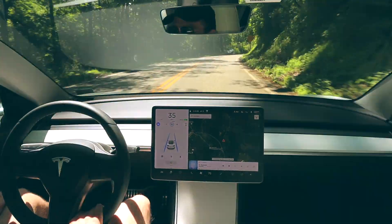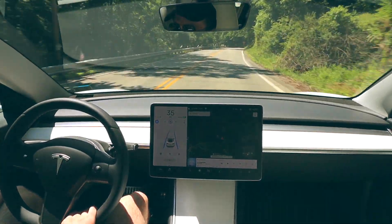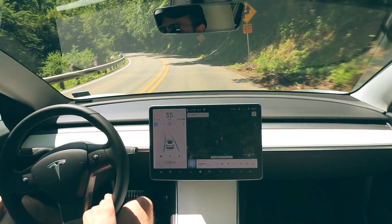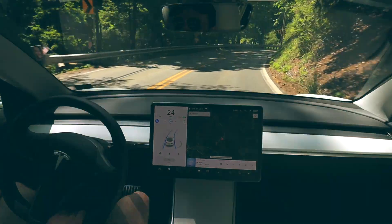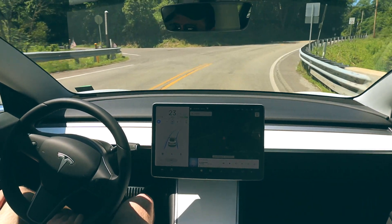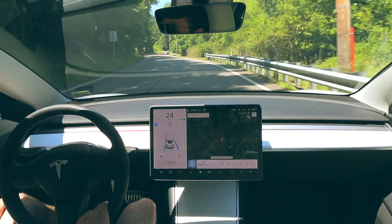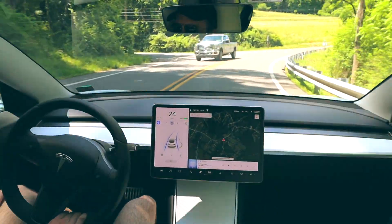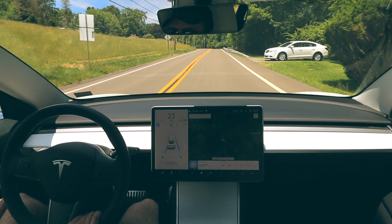Based on my experience testing this route back in February, the car was definitely more conservative with its speed. As it starts to approach curves and especially as it loses sight of the road, it'll reduce its speed until it has a better picture of what lies ahead. You'll also see a motorcycle show up on the screen. Over the last several months, Tesla has added more and more graphics onto the display — when I first bought the car, only other cars would show up, but now we're seeing trucks, bicycles, pedestrians, motorcycles, traffic lights, stop signs, and even trash cans and side road markers.